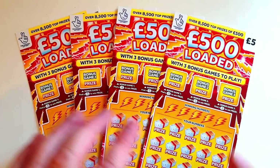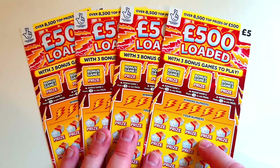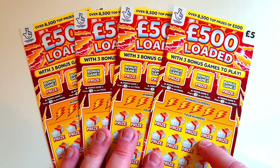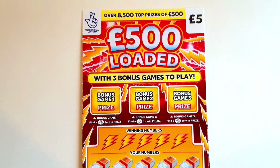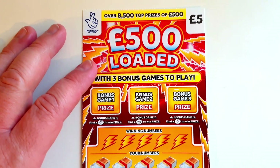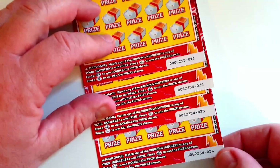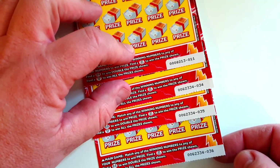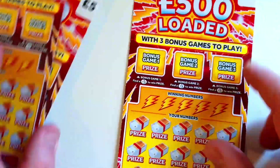So let's get into it — £500 Loaded, four of them. I really want that diamond, I really really really want it. Let's get into these and hopefully I get some spending money. It's either going to be baked beans on toast or splashing out at a five-star restaurant. So here we go — four cards: card number 11 from one strip, and then 34, 35, and 36. Let's start with the straggler on his own first.